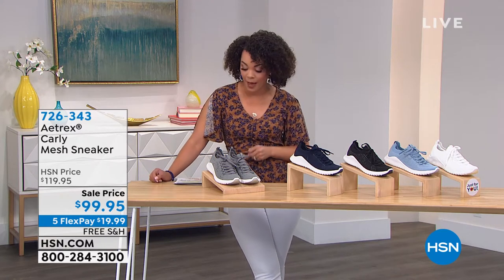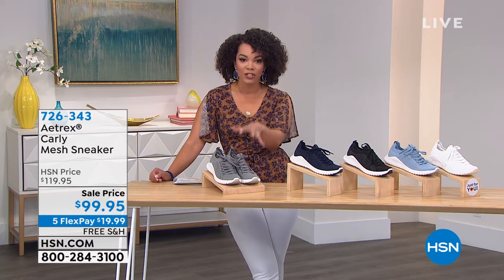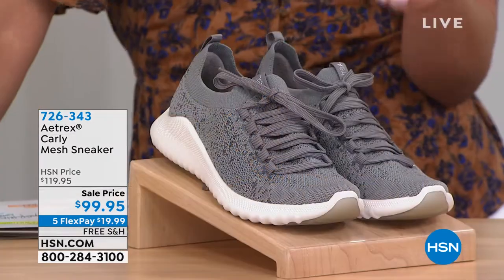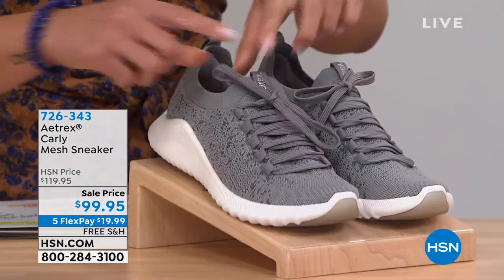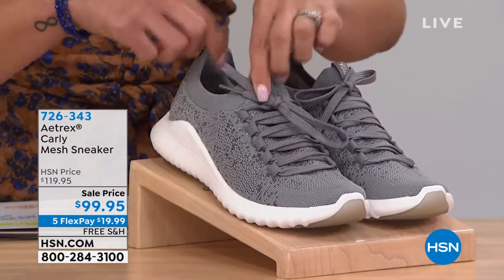Hard time holding on to them because everyone is picking up. This is a Carly mesh sneaker. So it's a fashion sneaker, but it has a mesh stretch knit fabric upper. So there's your laces there, but you can really dive into this.